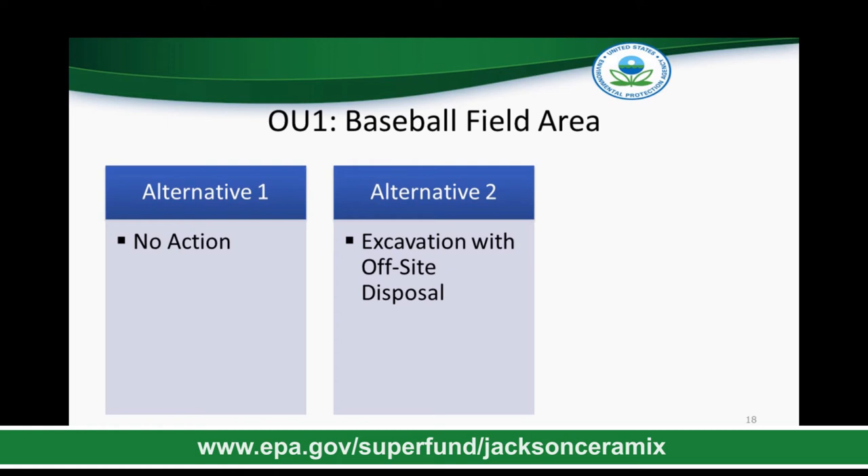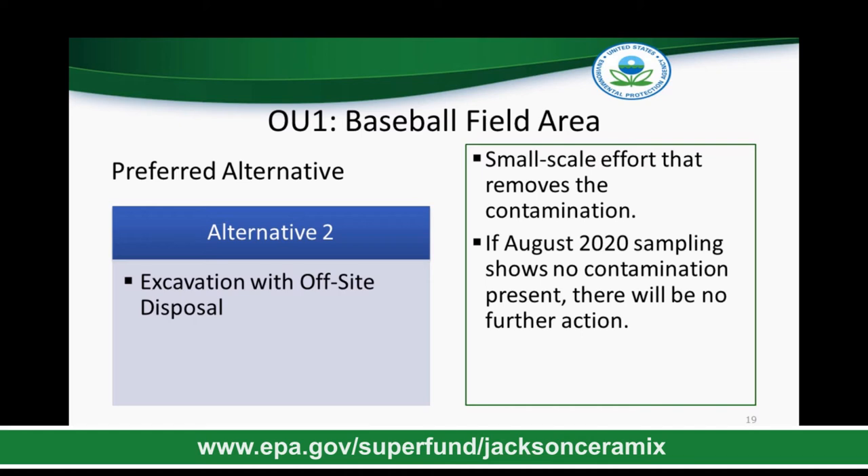EPA evaluated two alternatives for the baseball field area. Alternative 1 is the required no-action alternative to serve as a basis of comparison. Alternative 2 is removal of soil and off-site disposal. EPA has selected Alternative 2 as the preferred alternative for the baseball field area — EPA would eliminate the potential risk posed by the one arsenic exceedance by removing the soil, which would be a small-scale effort. EPA will also be doing a sampling event in late August to confirm that contamination is still present. If arsenic is no longer found above our safe criteria, our plan will change to no further action rather than excavation, and we will include this update in the Record of Decision.